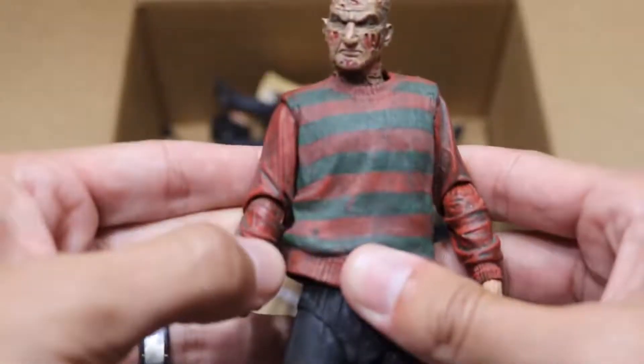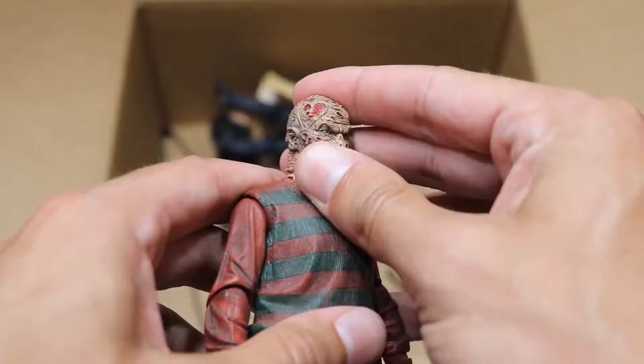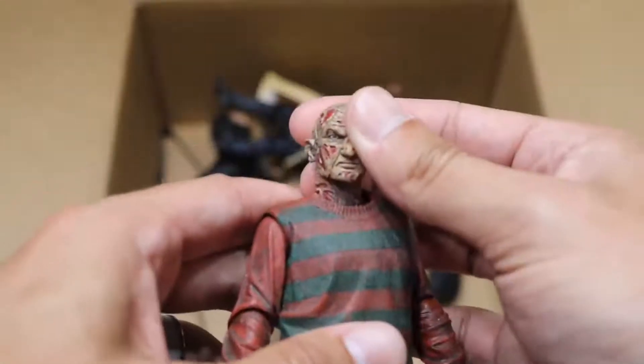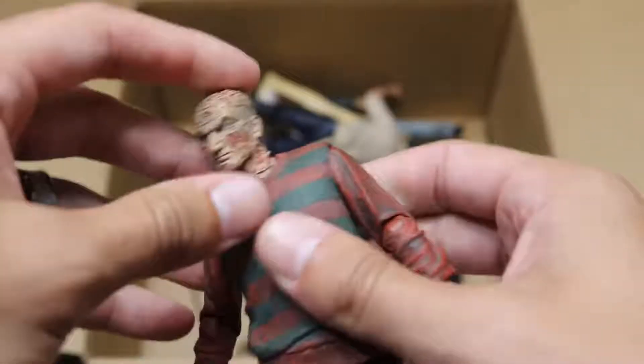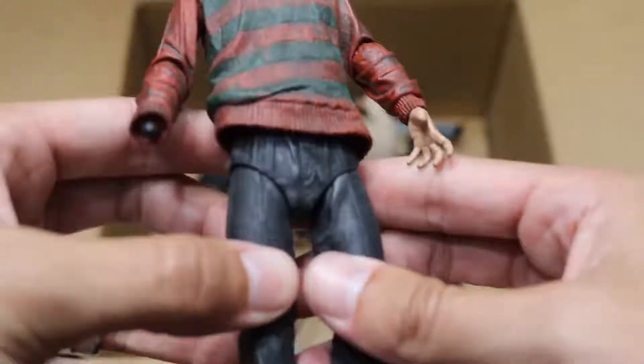Next up, we have another Ultimate Freddy right here. I don't know why his sleeves aren't painted, but that's a very good head sculpt right there of Robert Englund. He's missing his hat again, and his hand's missing — we used that hand for our custom Finn Balor or Prince Devitt with the Freddy Krueger face paint. We have one of those demon dogs from Nightmare on Elm Street.